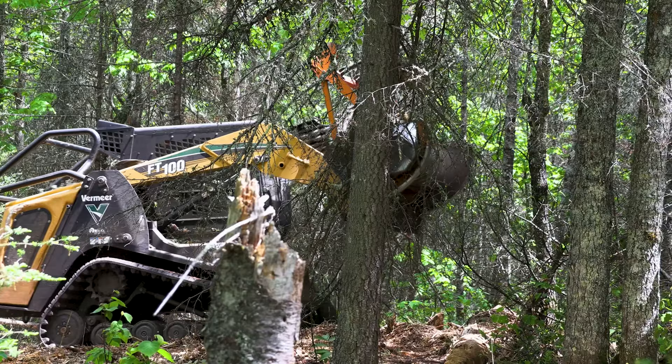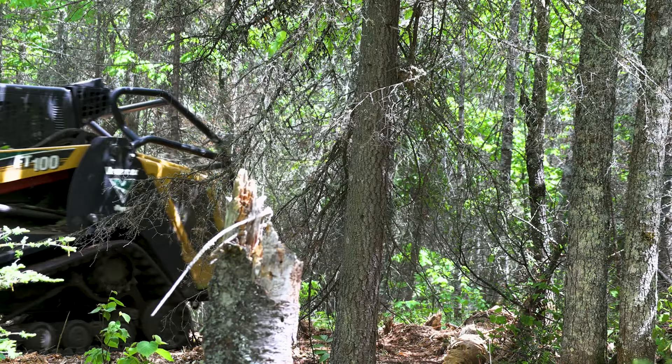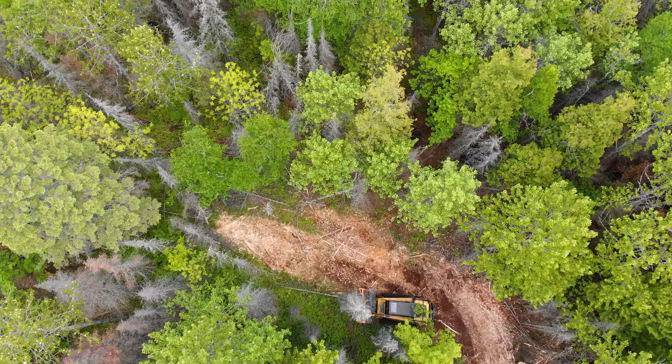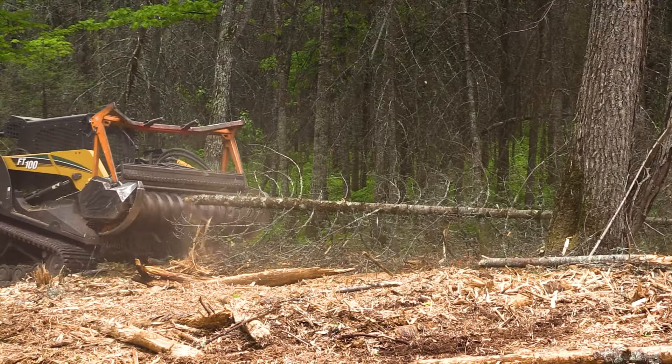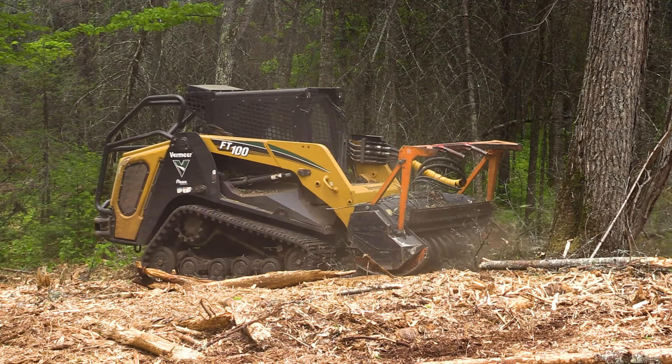This method is fairly new in this area. I started with an ASV-style mulcher about six years ago and we started dabbling into some of these programs as NRCS was really getting rolling up here. We've since expanded and the technology has changed a little bit to increase the performance and productivity of this equipment. It's been a cycle that's really taken off here over the past six years.